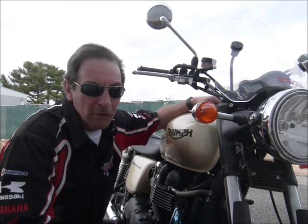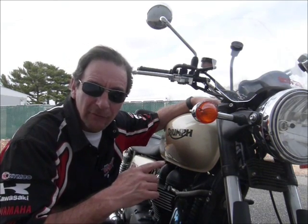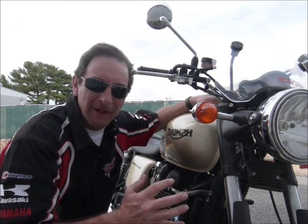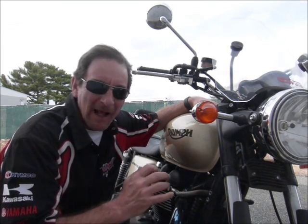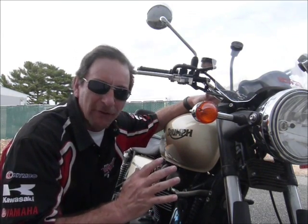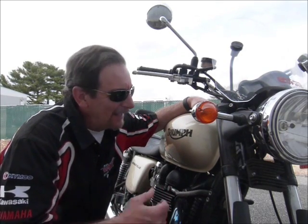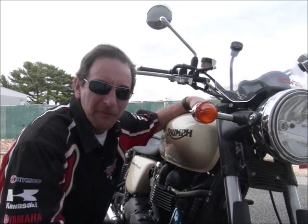Hi, this is Tim here at Diamond Motorsports, and today I'm with a 2012 Triumph Bonneville. This is just a really great all-around bike and I love the nostalgic look and feel to it — it's just a blast to drive. You'd love it a whole lot, I'm sure, if you came in and saw it in person here at Diamond Motorsports. Remember, we're fueling your passion for adventure.